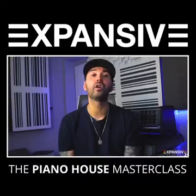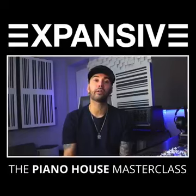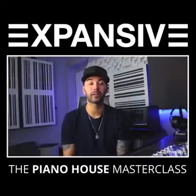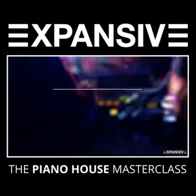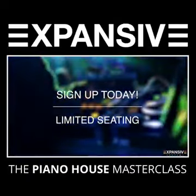You heard that right — over 100 million streams using this exact strategy. My name's John Kong, co-founder of the Expanse Academy, and I look forward to seeing you inside the masterclass. Sign up today — tickets are super limited.